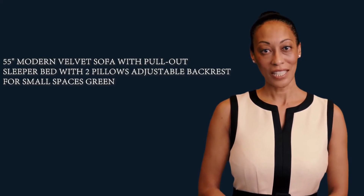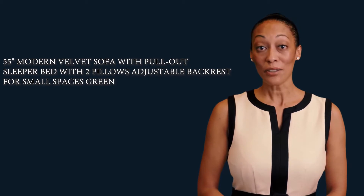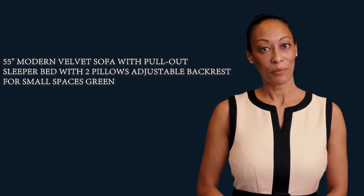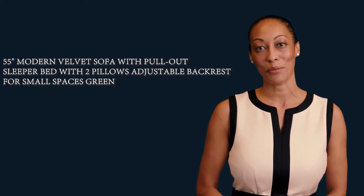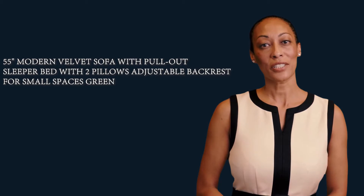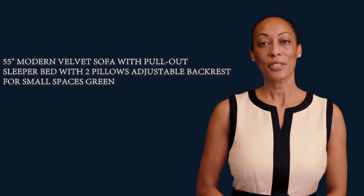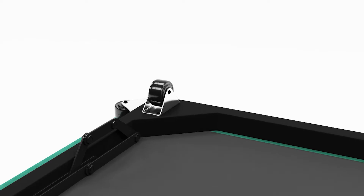Welcome to our home garden guide channel. Here is Evelyn speaking. Follow me, I am your shopping guide. I will introduce you a wonderful product. It is a 55-inch modern velvet sofa with pull-out sleeper bed, two pillows, adjustable backrest for small spaces, in green. Let's start to introduce product related information, pictures, and more information in detail. Also welcome to visit our website siricoink.com.